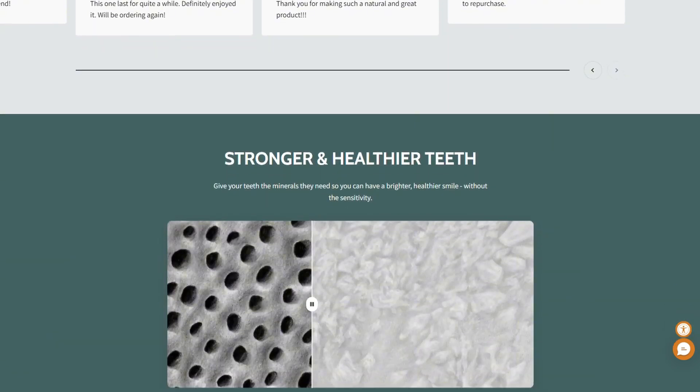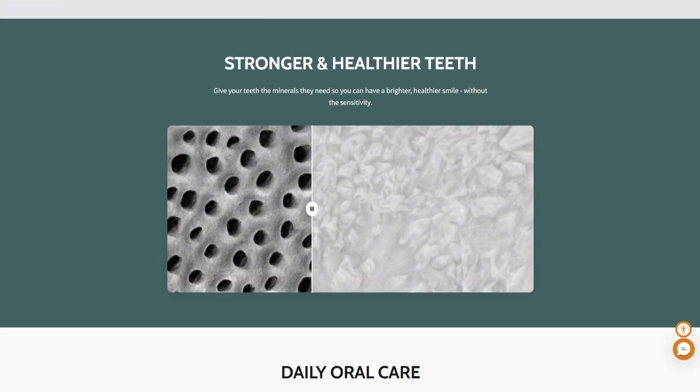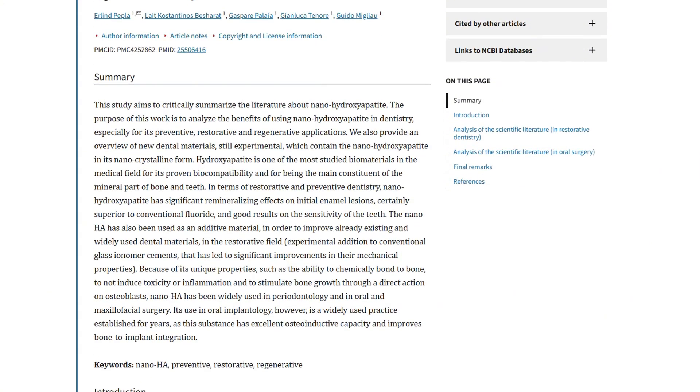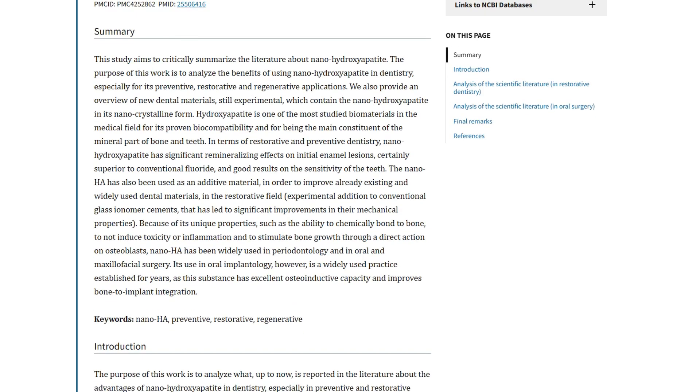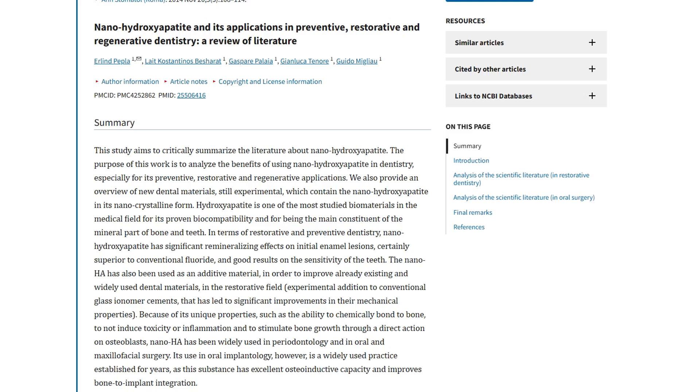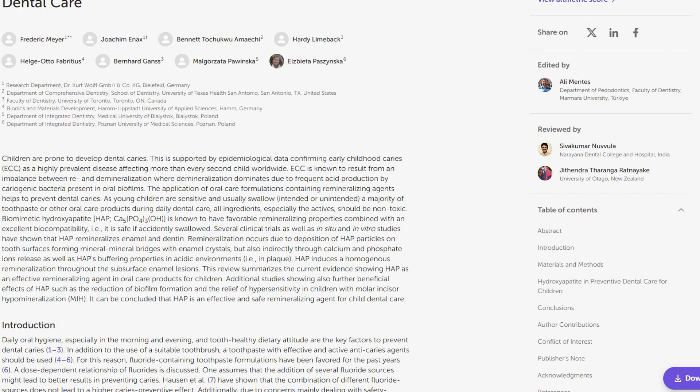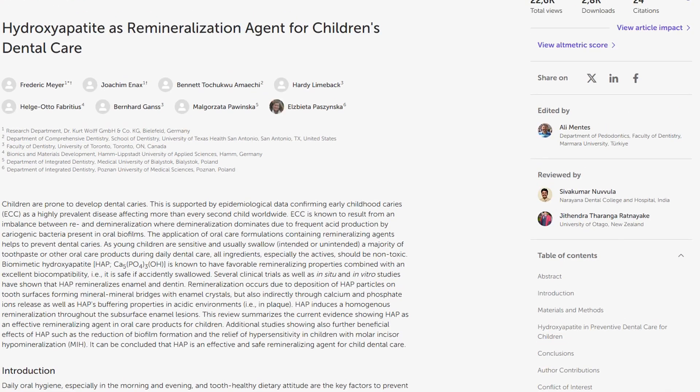Here's where it gets interesting. The nanohydroxyapatite is actually the same mineral that makes up your enamel. Multiple peer-reviewed studies show it can remineralize early dental lesions. One study even found it superior to conventional fluoride for enamel repair. Another showed it creates deeper, more homogeneous remineralization than fluoride treatments. The research is legit.